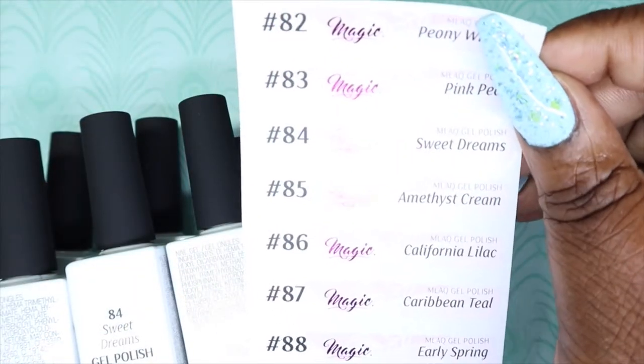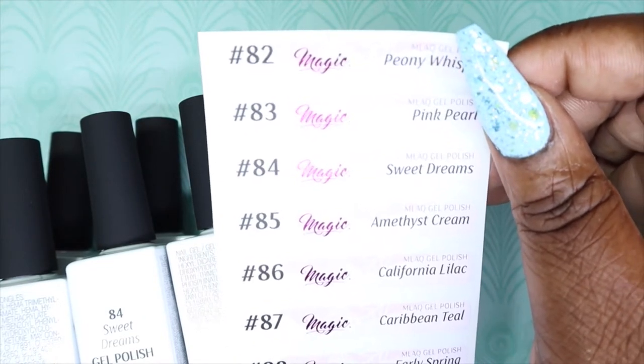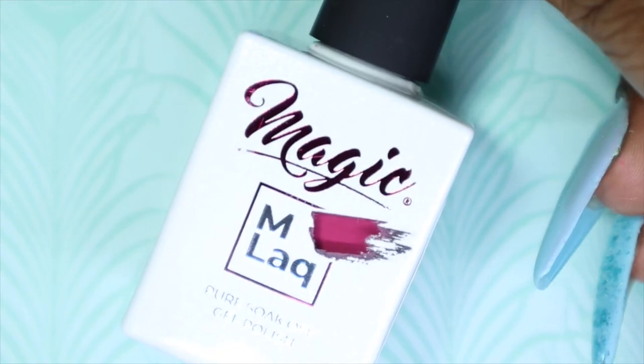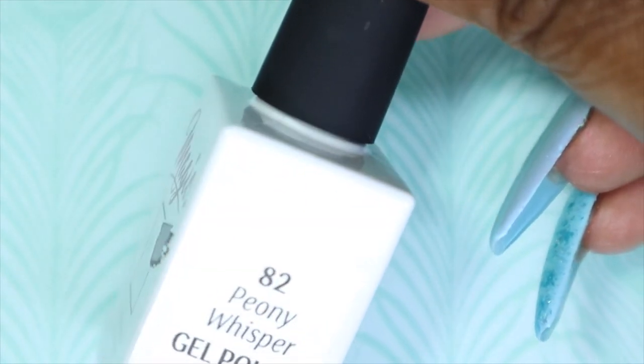As always, I got some of the labels included with this collection, which I greatly appreciate. The first color I have to share with you from the MLAC Early Spring Collection is called Peony Whisper.